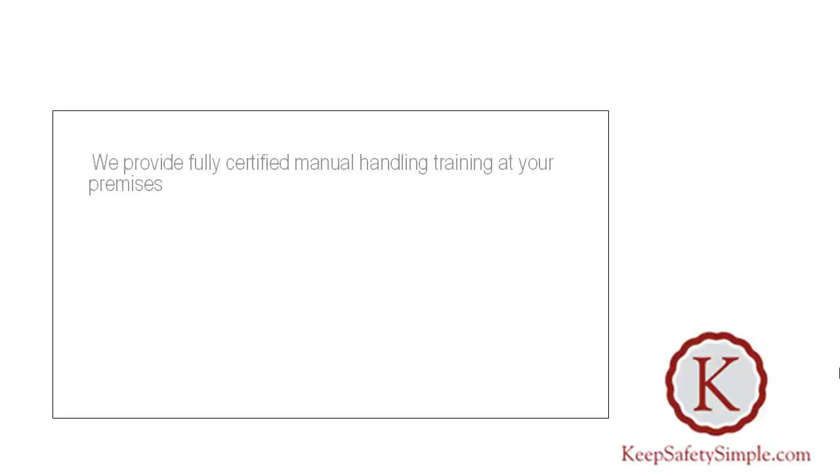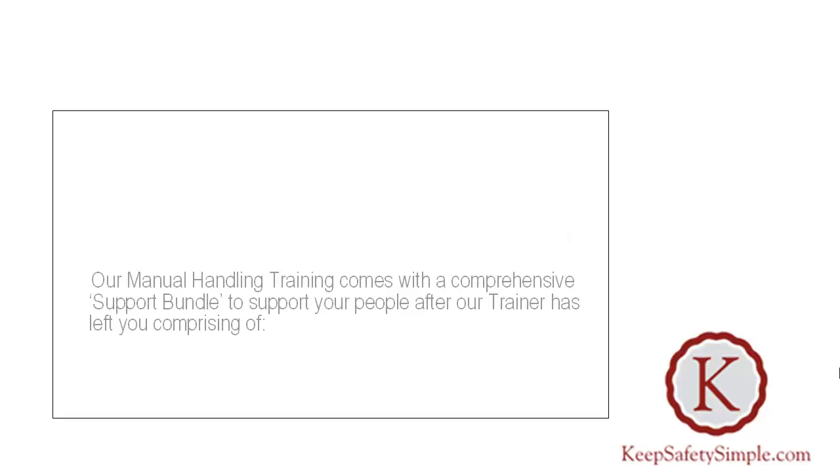Manual Handling Training, London. We provide fully certified Manual Handling Training at your premises. If you don't have many people requiring Manual Handling Training, we're happy for you to fee split with a neighbour or neighbours. Our Manual Handling Training comes with a comprehensive support bundle to support your people after our trainer has left you.